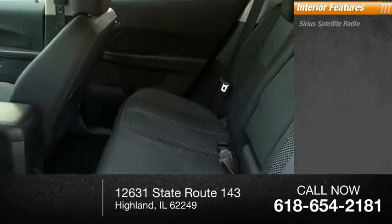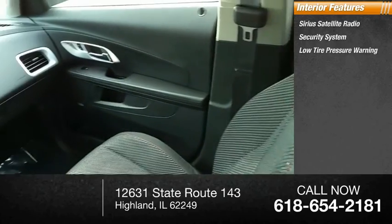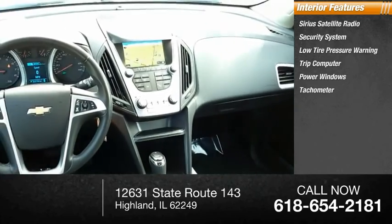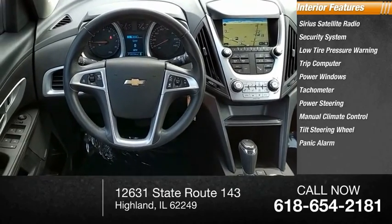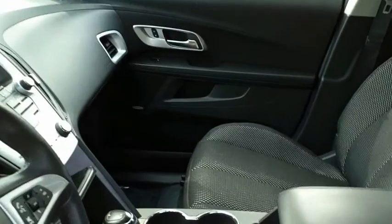Inside you'll find Sirius satellite radio, security system, low tire pressure warning, trip computer, power windows, tachometer, power steering, manual climate control, tilt steering wheel, and panic alarm. This vehicle offers reliability and good looks at a great price.